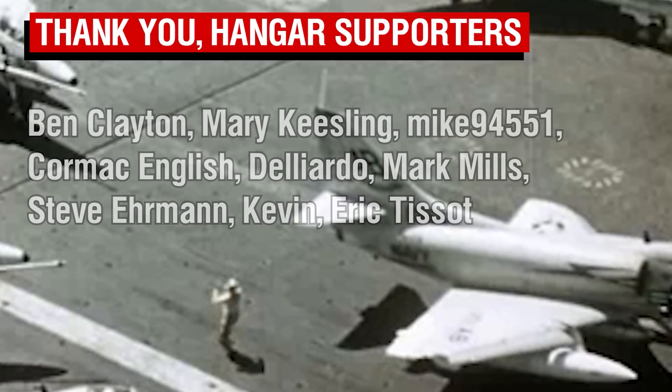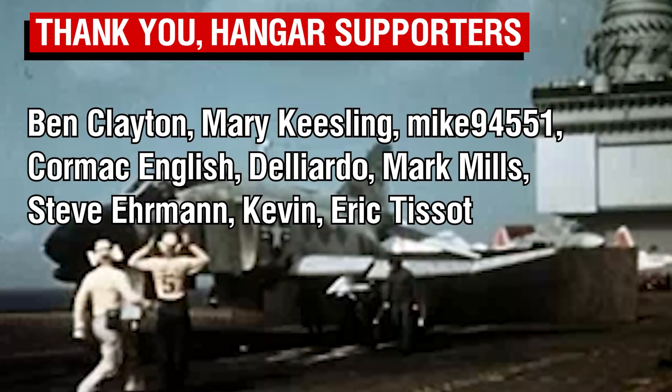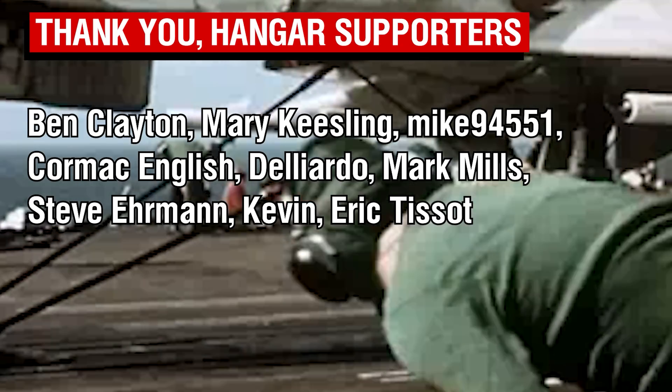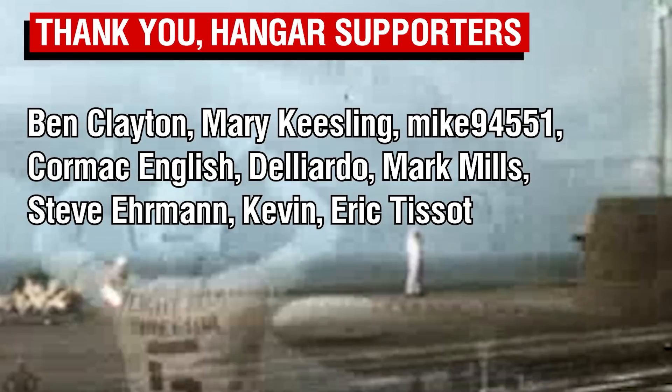Once again, thank you all for watching, and an even bigger thank you to my newest patrons — and a special shout-out to Deliardo and Kevin for their support as Wing Commander tier patrons. Thank you all so much, and I'll catch you all next time. Goodbye.